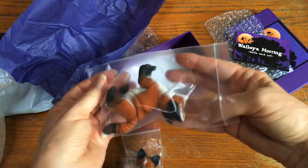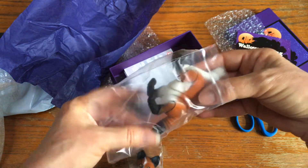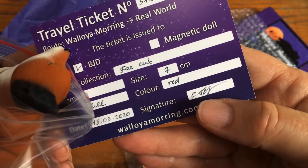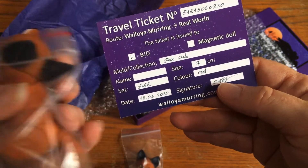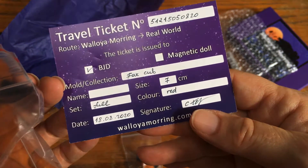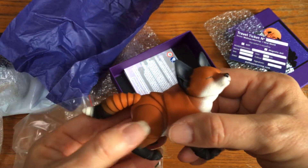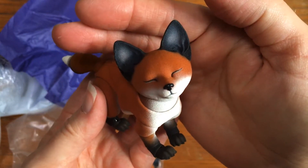Oh my gosh, he's so cute! He's seven centimeters - I don't know if they carry the seven centimeter one on their website anymore, but this one is the seven centimeter cub. Oh, he's so cute! Look at him, oh my gosh - he is like the most precious thing ever.